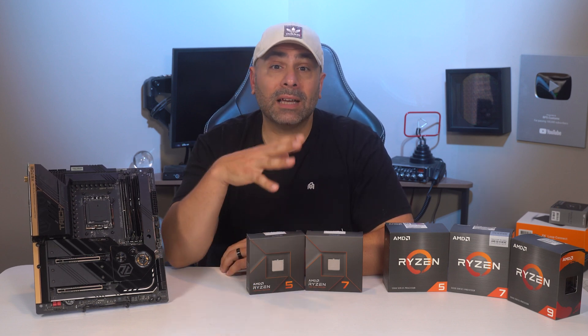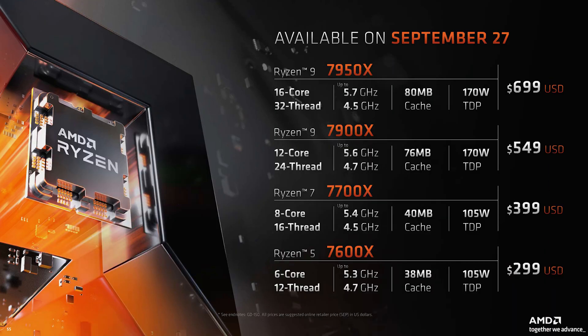Here's a chart of the processors that go on sale today, starting at the top end of the stack with the $700 7950X and $550 7900X. The entire product line sports some familiar core and thread count configurations, as this is what we've been seeing ever since the Ryzen 3000 series.